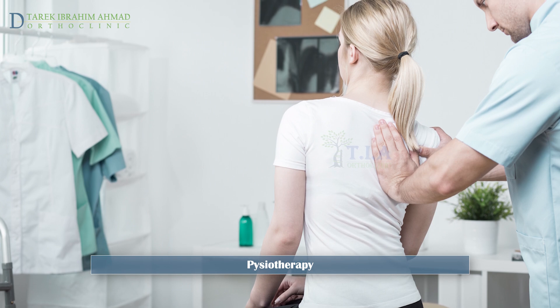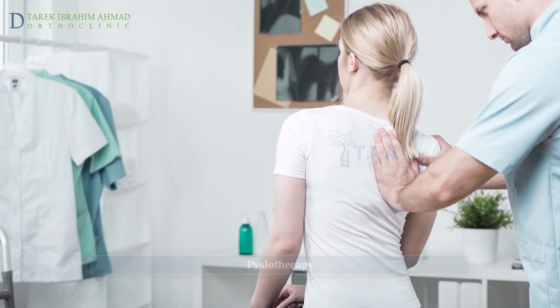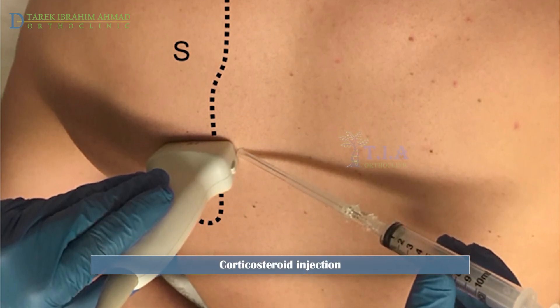Physiotherapy can help to rebalance physical motion and strengthen key muscle groups. If the problem persists, local corticosteroid injections may be recommended.